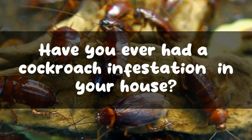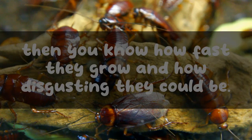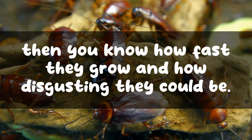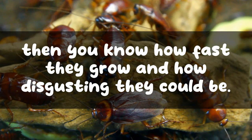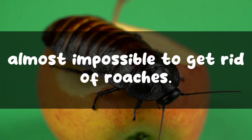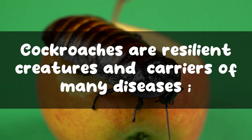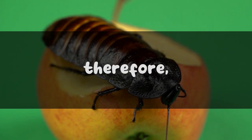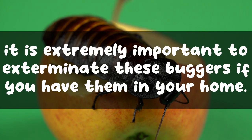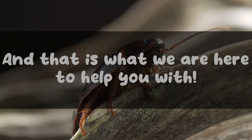Have you ever had a cockroach infestation in your house? If yes, then you know how fast they grow and how disgusting they can be. You would also know that it is almost impossible to get rid of roaches. Cockroaches are resilient creatures and carriers of many diseases. Therefore, it is extremely important to exterminate these buggers if you have them in your home.